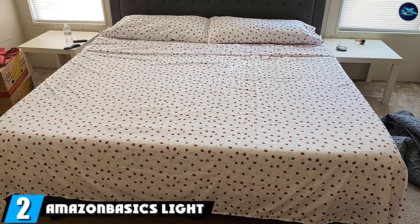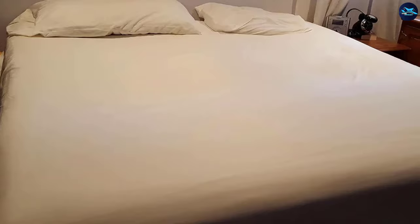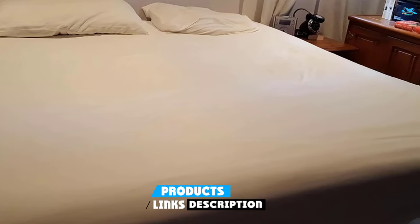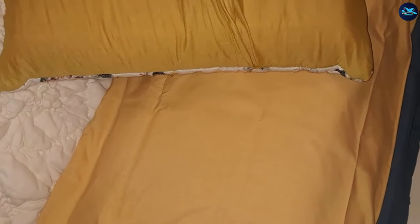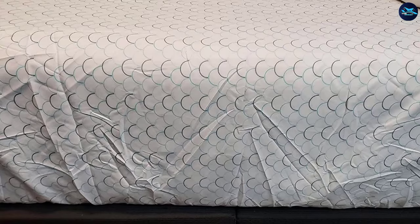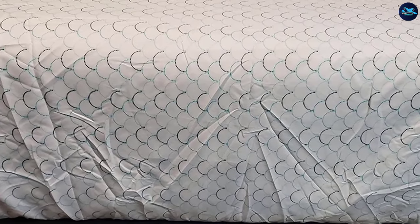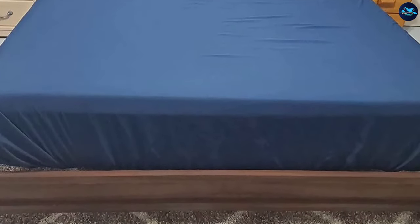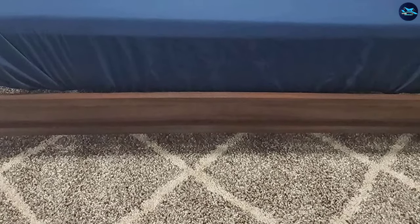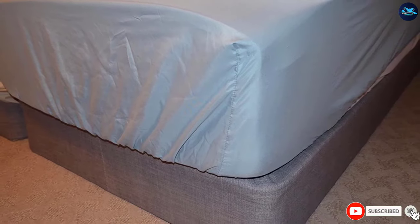Moving on to number two: Amazon Basics Lightweight Microfiber Sheet Set. This less expensive sheet set was popular among warm climate users. "I wanted some lightweight sheets that were good for hot summer nights, and these really fit the bill," one reviewer writes. "I live in Florida, so even at night it can get incredibly humid and hot." The sheets keep you cool but not cold. According to one customer, you don't sweat, but you're not cold, and they last. "Although they are lightweight, they're not flimsy sheets," says one reviewer. "I've followed the package washing instructions and they've held up very well through several washings. The stitching is still sound and intact."